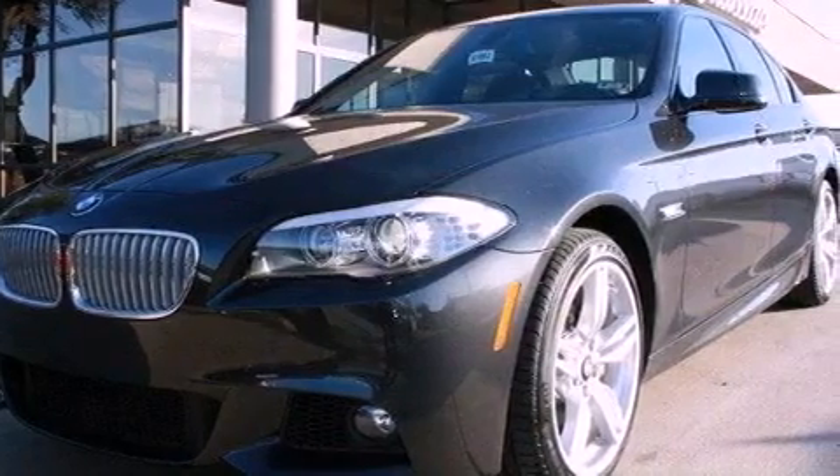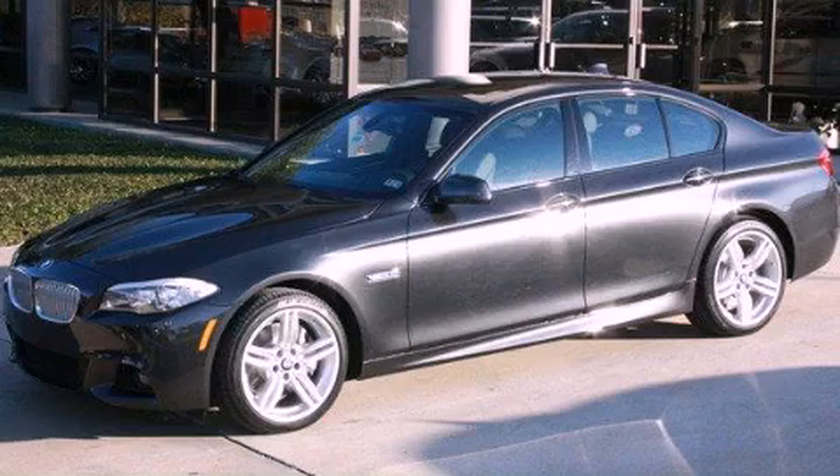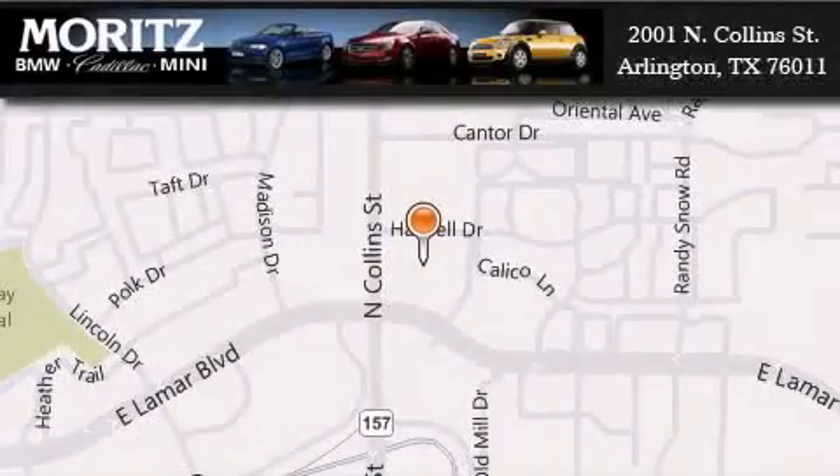Contact us today and schedule your opportunity to see this vehicle in person. Moritz Cadillac BMW Mini is located at 2001 North Collins Street in Arlington. Our goal is to exceed all of your expectations to ensure that you'll return for future visits.